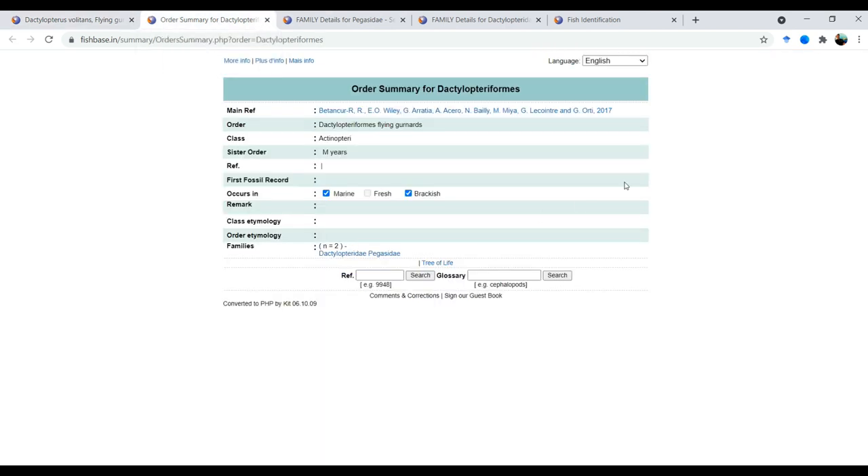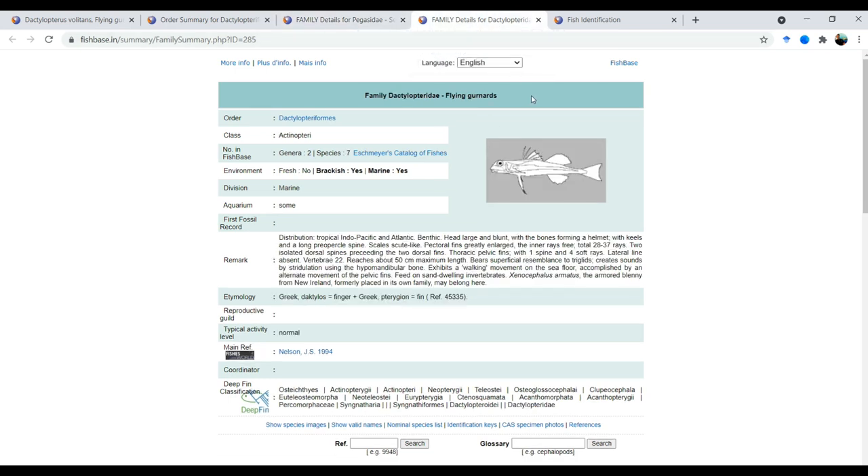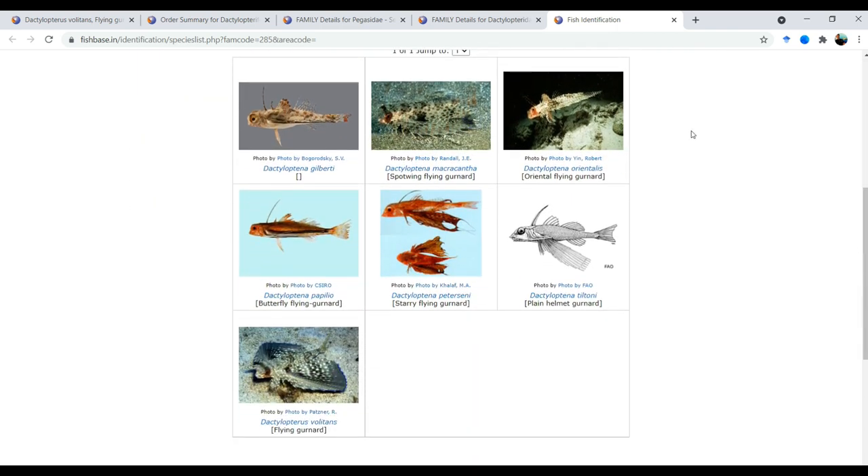Looking at the order summary for flying gurnards, we see the flying gurnards and, unsurprisingly, the seamoths. Maybe you've seen a seamoth during one of your muck dives — it's not a close relative but is related to the flying gurnards, and it makes sense when you look at those fan-like pectoral fins that seamoths also have. The family overview page, Dactylopteridae, gives a list of all known flying gurnards — only seven species, which is not many. Every time I go to Fishbase I learn something new, and I recommend that you use it.